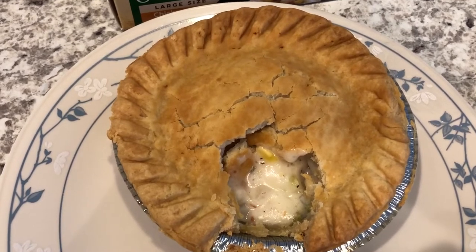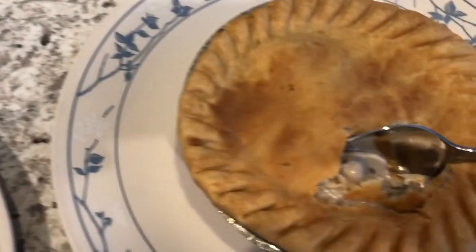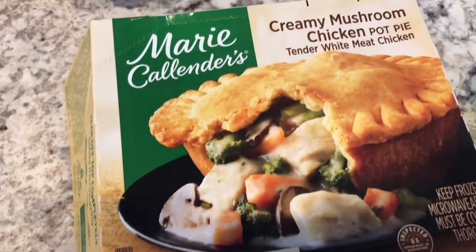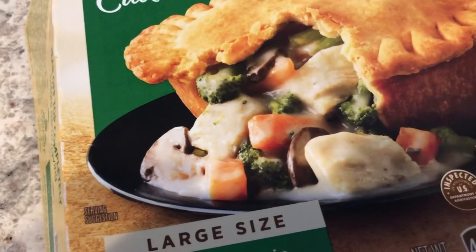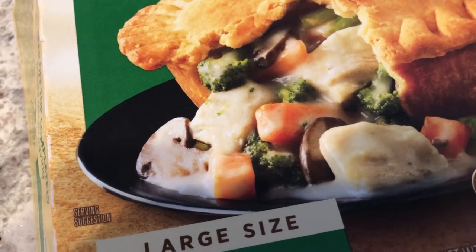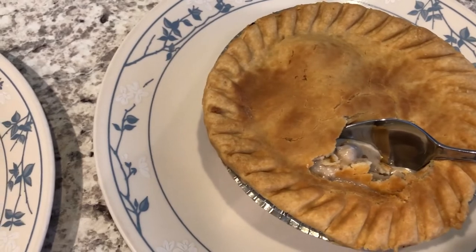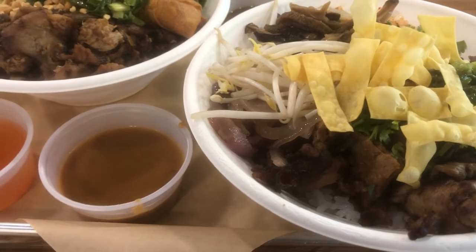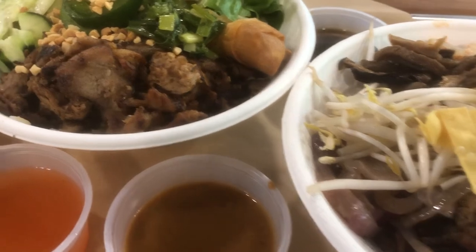Half of the pie is one serving. This is Howard's pot pie, and this is mine - I got the creamy mushroom pot pie. It has broccoli and carrots in there, which I will take out. This is what we are having for dinner tonight.